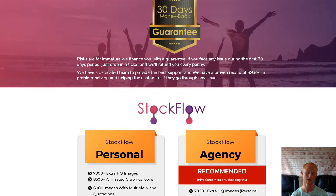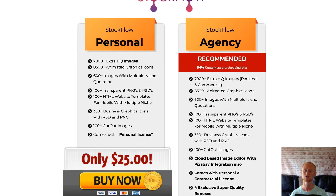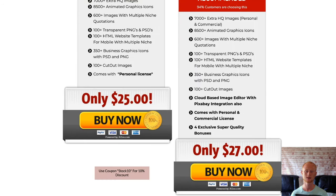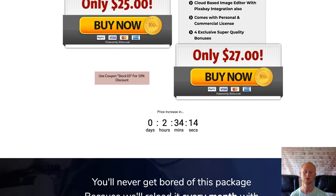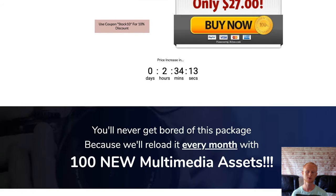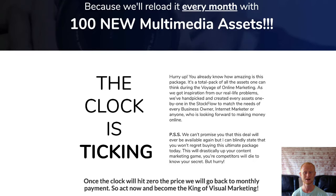So remember, make sure to check Stockflow out right now by clicking on that link below this video and check out all of my high quality social media master bonuses that will be waiting for you in the download area when you purchase Stockflow today through my bonus page whilst it's at its very lowest price. I hope to see you soon, take care for now.